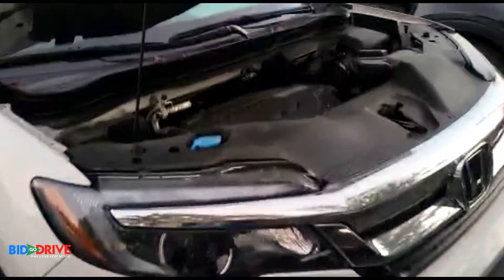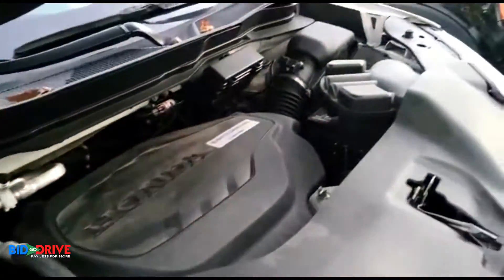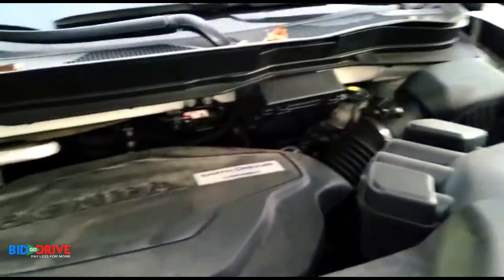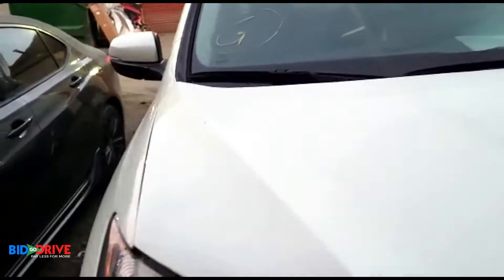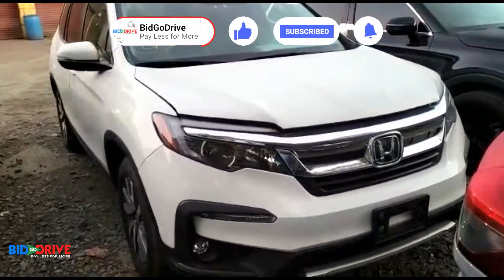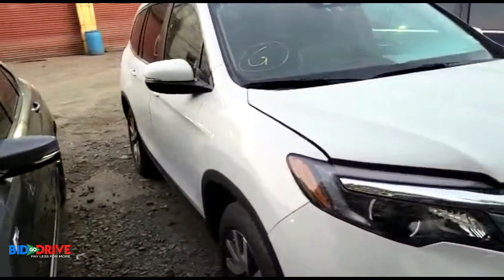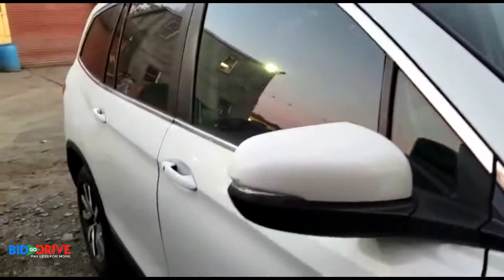If you purchase flood damaged vehicles from us, you should follow the same procedure. Just because the car doesn't look damaged doesn't mean there is no damage — you have to be pretty diligent with flood vehicles. It's a lot of work, but if you do it right, you can have a vehicle that's a hundred percent. We'll do a quick walk around — it's really labor-intensive.